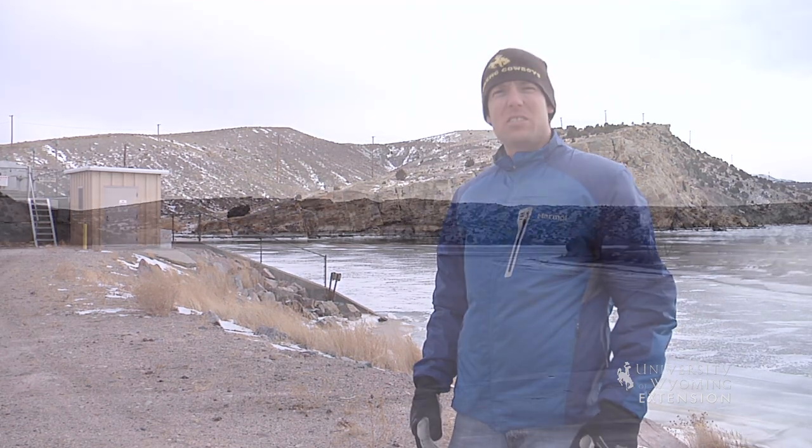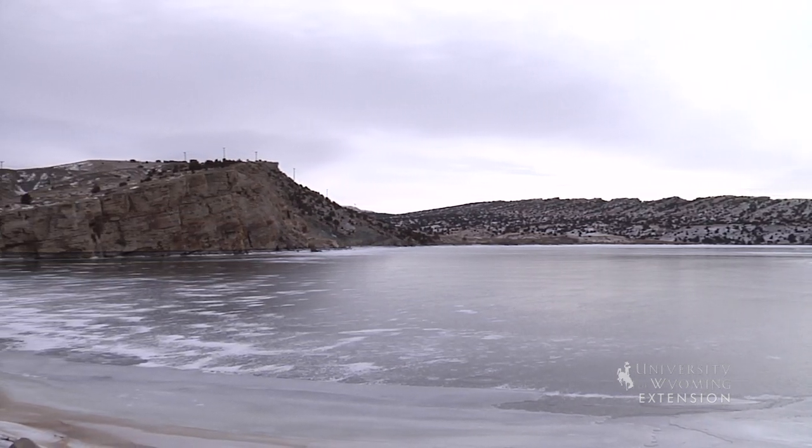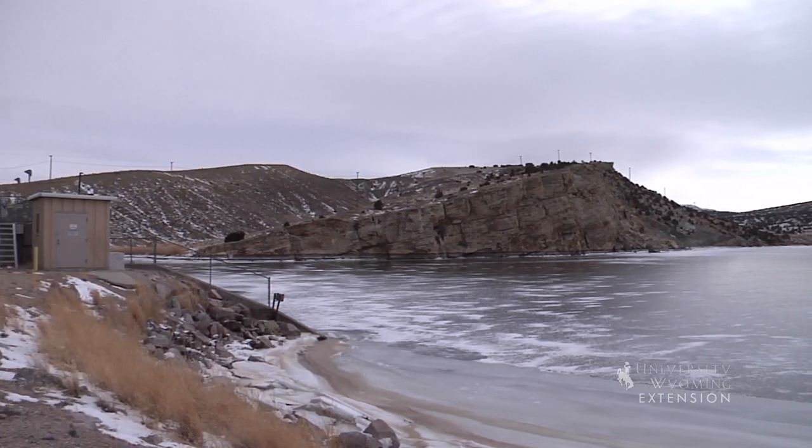Many rivers in Wyoming flow through narrow rock-walled canyons. These canyons make an excellent location for reservoirs, as you can see from the one behind me. Reservoirs are built for a variety of reasons, ranging from water storage to irrigation allocation and hydroelectricity.